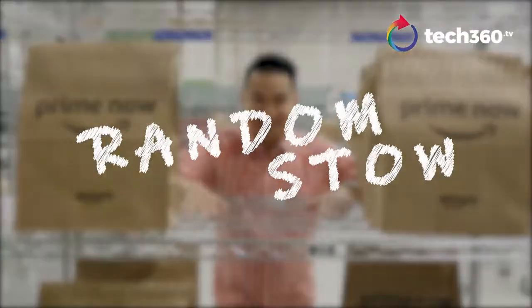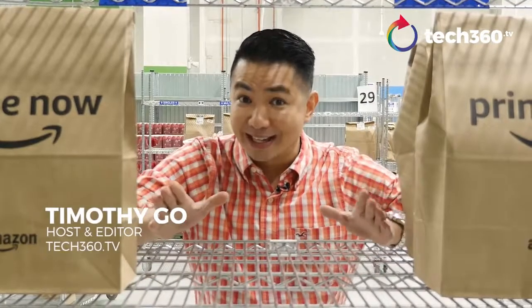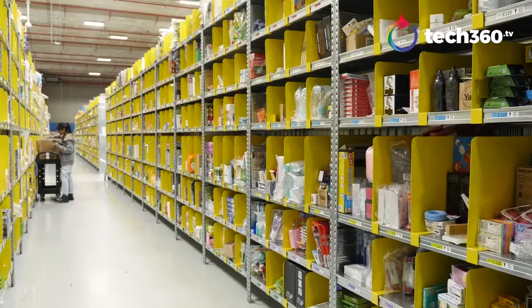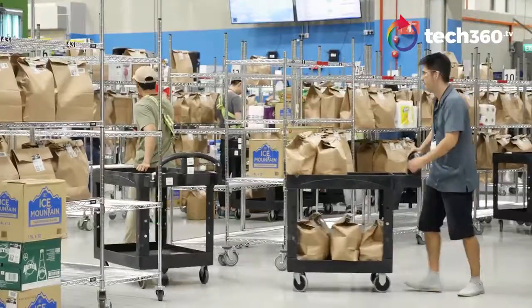Hashtag random stow. That's when everything is a mess but you know exactly where everything is. I'm at the Amazon Fulfillment Center in Singapore and we will show you exactly what that means.